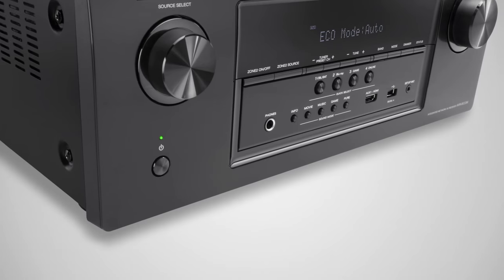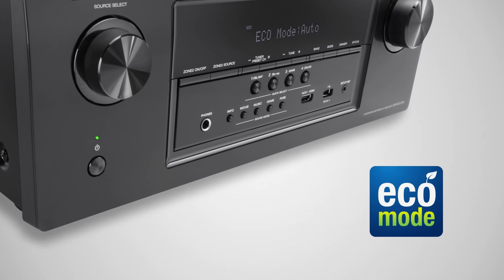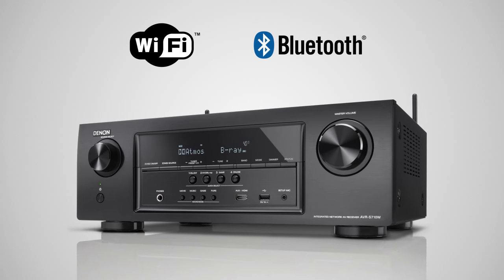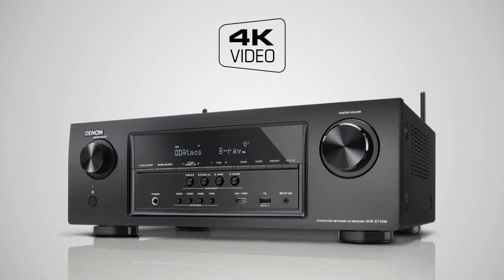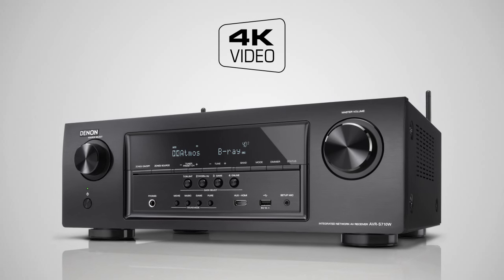All of this is achieved with remarkably low energy consumption thanks to the advanced Denon Eco Mode. In a nutshell, the AVR-S710W features seven discrete high-power, high-current capable power amp channels, advanced Wi-Fi and Bluetooth wireless functionality, six HDMI inputs, and 4K Ultra HD full-rate 60Hz pass-through for the ultimate video experience.